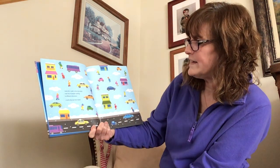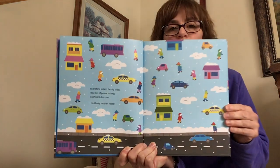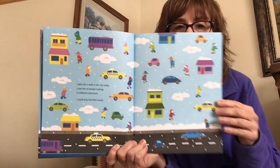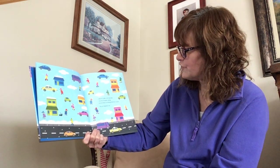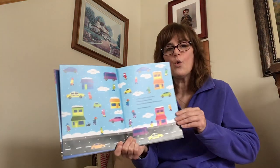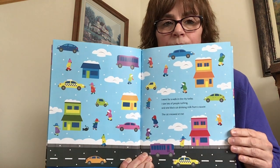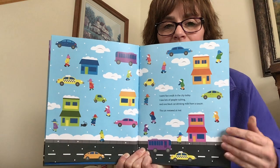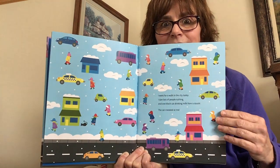I went for a walk in the city today. I saw lots of people rushing in different directions. I could only see their noses. I went for a walk in the city today. I saw lots of people rushing and one black cat drinking milk from a saucer. The cat meowed at me. Can you find the black cat drinking some milk from the saucer? Point to it on the screen. Did you see it right here? Here is our one black cat drinking milk.